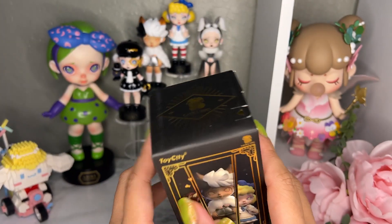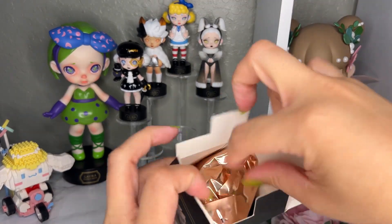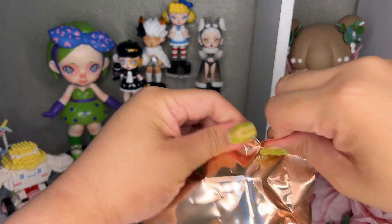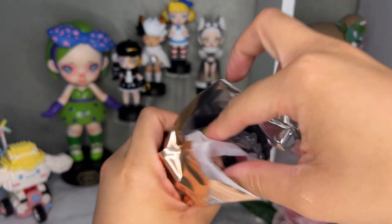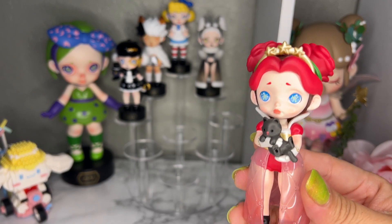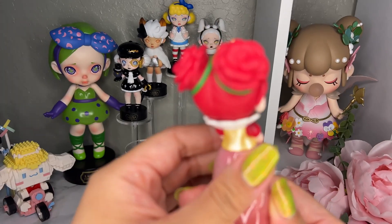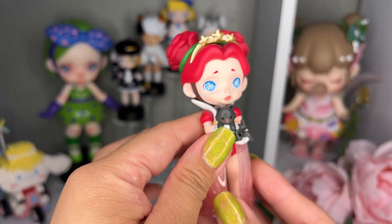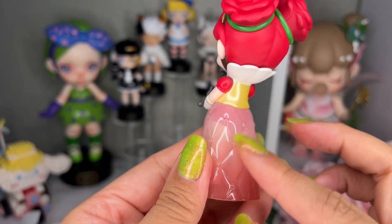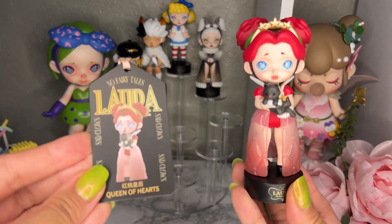We have four more boxes left and I'm getting really nervous — I really want the secret. This one is the Queen of Hearts, and she is so pretty! Her hair is red roses, she has a tiara, and there's a little cat. Her outfit is so cute, almost see-through as well. This is the Queen of Hearts and her card.